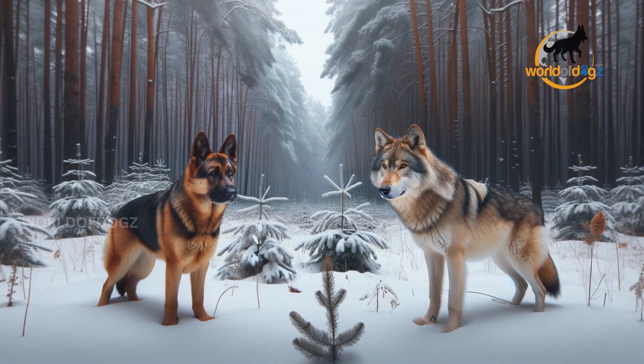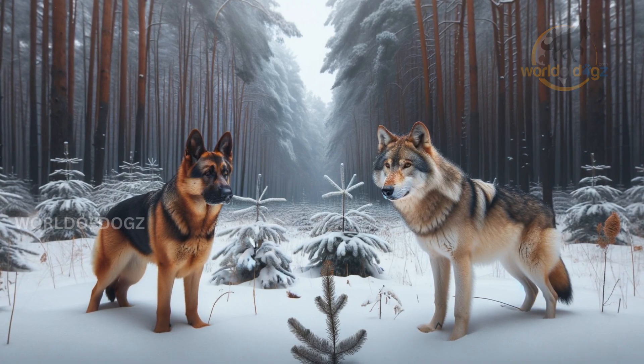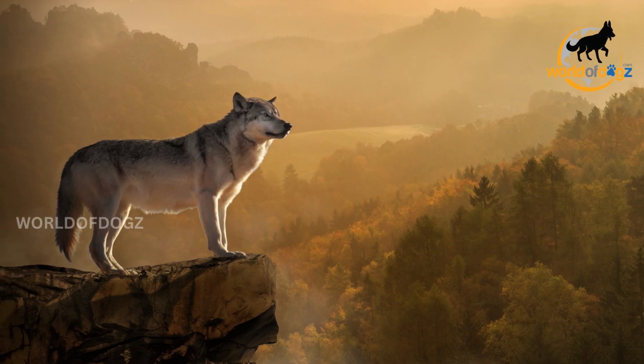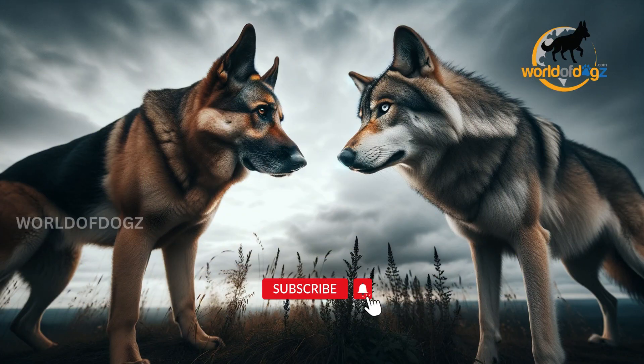The German Shepherd has long and diagonally angled shoulder blades, while the wolf's shoulders are well-angled and close together. A wolf's legs are straight, both at the fore and hind. Instead, the German Shepherd has straight legs at the fore and crouching legs at the rear. Both the German Shepherd and the wolf have double coats.